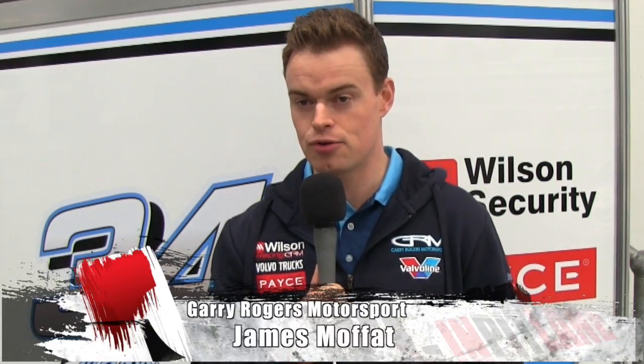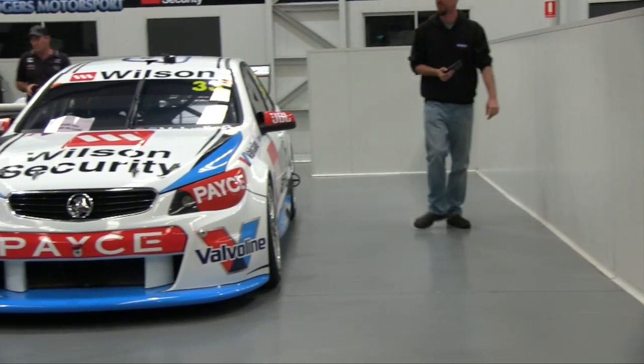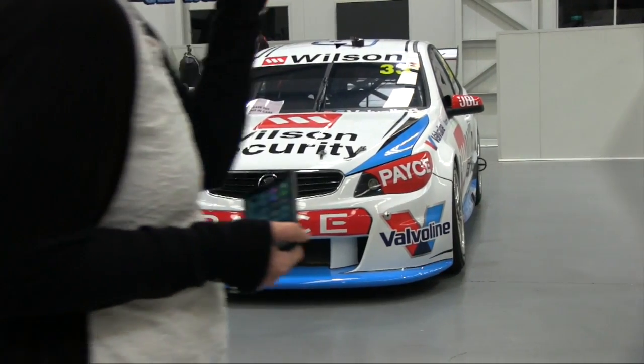The big thing with Simmons Plains is obviously trying to get in and around the hairpin and then get good traction off. That's probably what you spend most of your weekend focusing on with the setup. It's important to have a good car under brakes as well, but also good traction off the corners. It's one of those circuits that looks probably pretty simple on paper, but it's far from that. It's very technical, characterised by the hairpin, so it's important to get around there and then get off there well because it leads onto the long back straight.